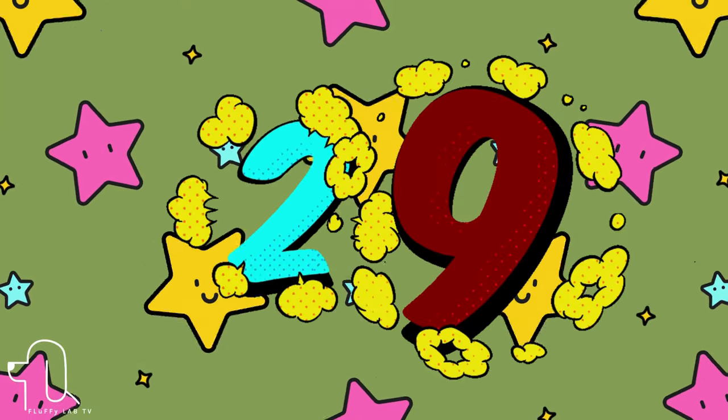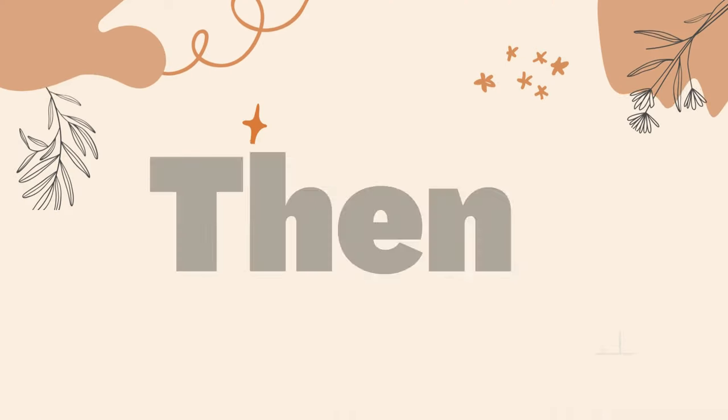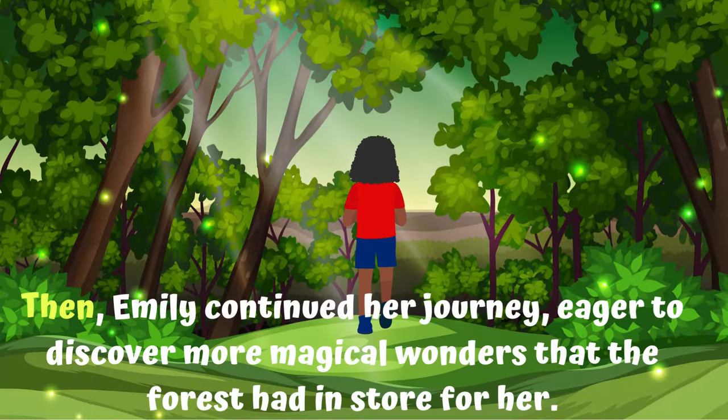Number 29. This is 'then.' Let's use this word in a sentence. Then Emily continued her journey, eager to discover more magical wonders that the forest had in store for her.